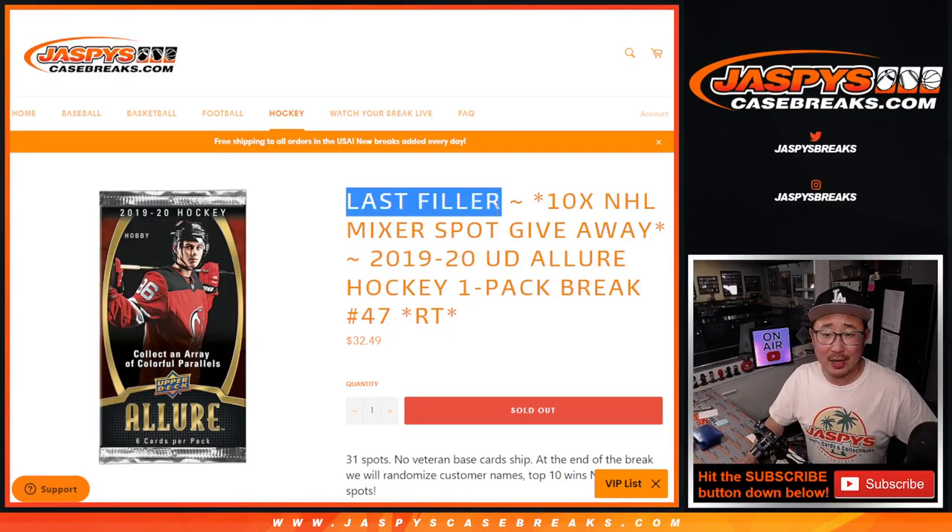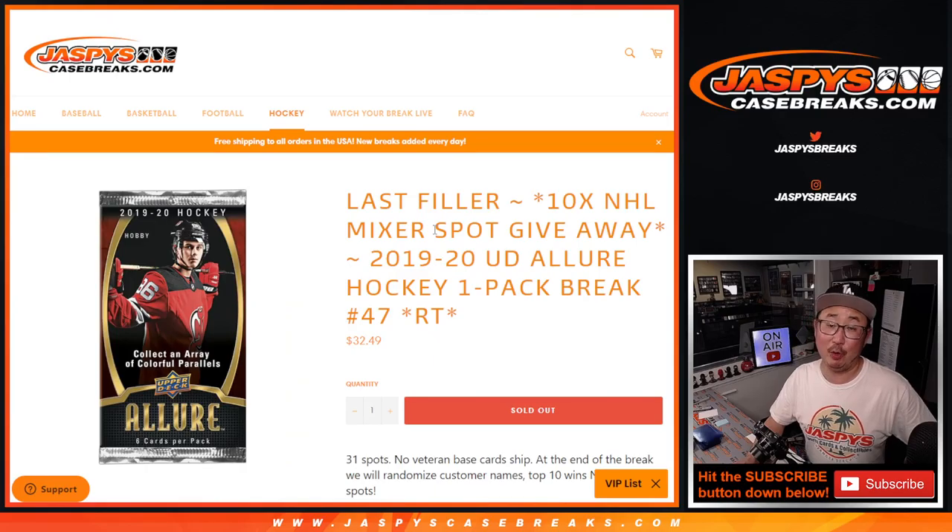Hi everyone, Joe from Jazby's CaseBreaks.com with our last filler — actually our only filler — for that hockey mixer. So let's just pop this hockey pack open.